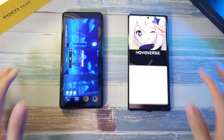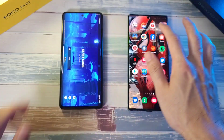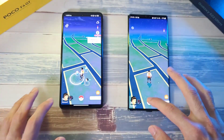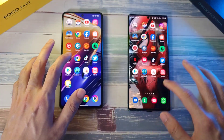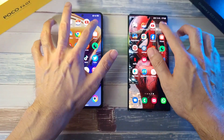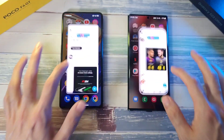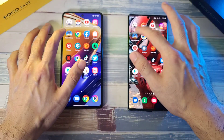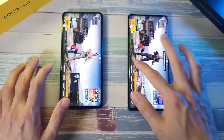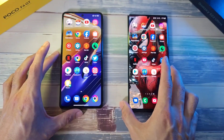Now let's do a RAM test. Starting with Genshin Impact — both holding up pretty well. Pokemon Go — both doing very well. Facebook — no refreshes. Instagram — no refreshes. Twitter — same. PUBG Mobile — both doing really awesome when it comes to RAM management on both phones.